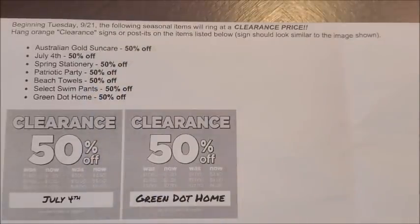The last category of items set to mark down to 50% off at our Dollar General stores starting on Tuesday, September the 21st are the Green Dot home items. Those are currently at 25% off, but starting Tuesday, September the 21st they will be marking down to 50% off. The Green Dot home items will also be included in the additional 50% off clearance event running September the 24th through September the 26th.